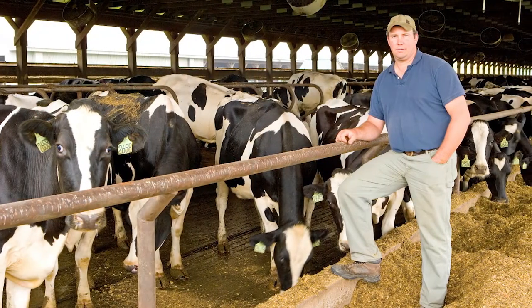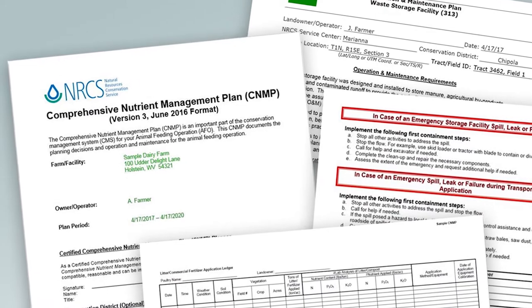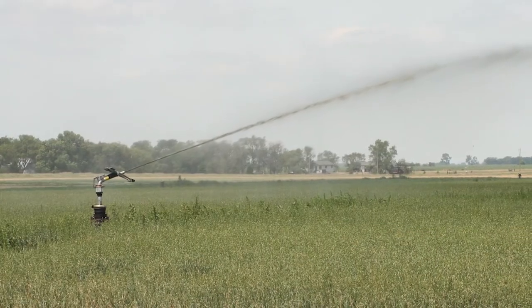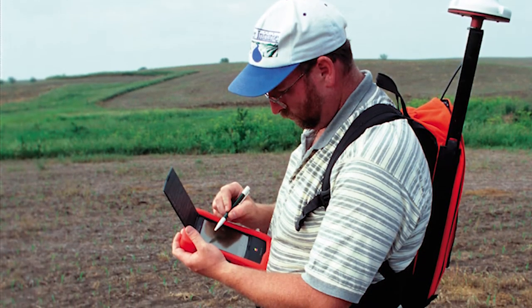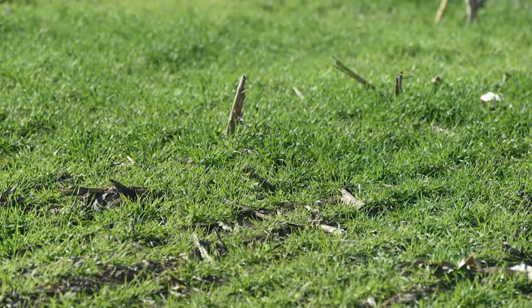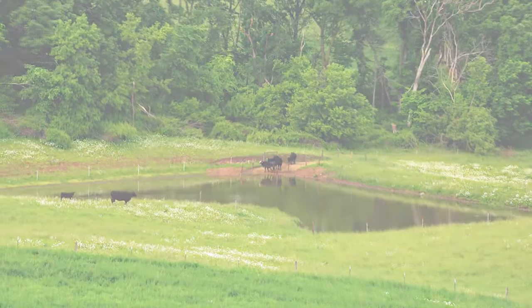For animal feeding operations that receive technical and financial assistance from NRCS, nutrient management must be documented in a Comprehensive Nutrient Management Plan, or CNMP. A CNMP is an NRCS document that considers the entire farm system and includes collecting and storing manure, land application of manure nutrients, and using farm and field mapping to ensure manure is not over-applied or applied too close to wells, streams, or sinkholes. A CNMP aims to reduce soil erosion and potential water and air quality impacts of inappropriately applied nutrients.